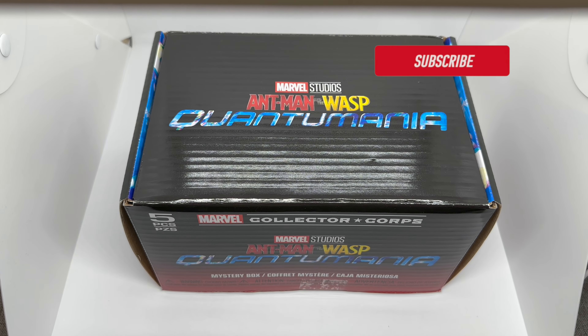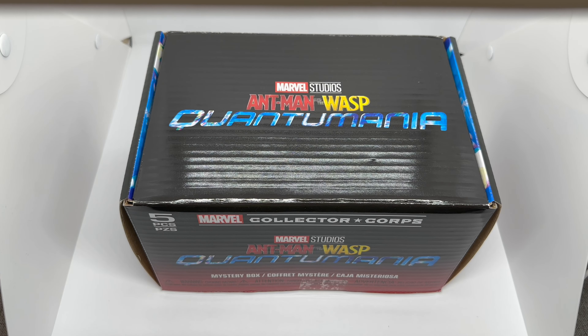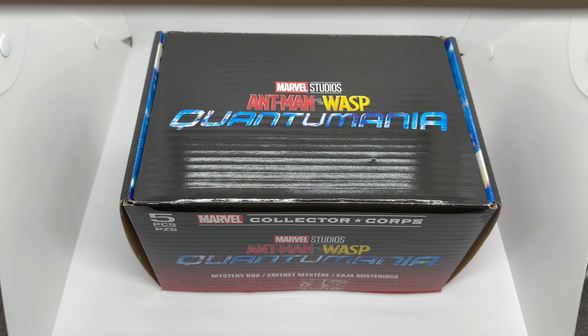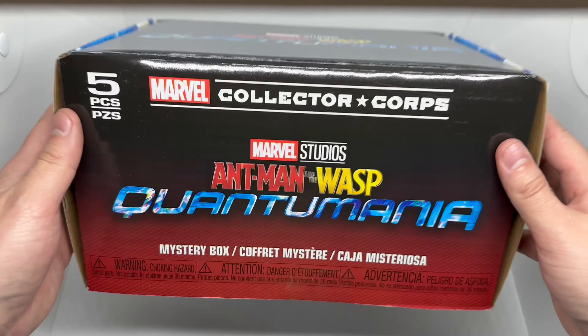What's up guys, Martellami here with another unboxing for you guys today. This time I got an only-at-Amazon exclusive Marvel Collector Corps Ant-Man and the Wasp Quantumania Funko box. We're gonna do a quick unboxing to see if this is worth picking up. Let's take a look at the box — we got the title logo right there for the movie.